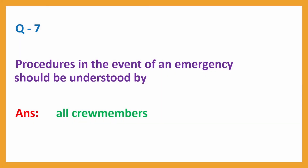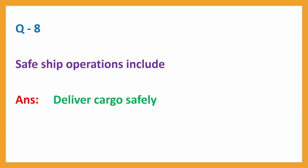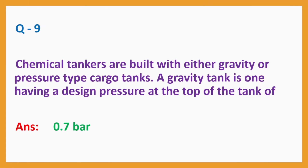Question No. 7: Procedures in the event of an emergency should be understood by? Answer: All crew members. Question No. 8: Safe ship operations include? Answer: Deliver cargo safely. Question No. 9: When chemical tankers are built with either gravity or pressure type cargo tanks, a gravity tank is one having a design pressure at the top of the tank of? Answer: 0.7 bar.